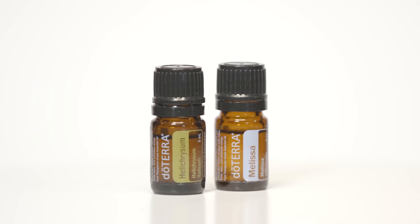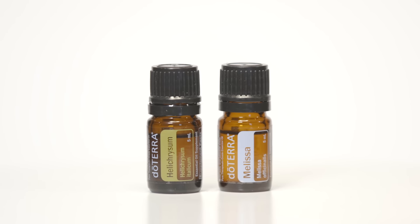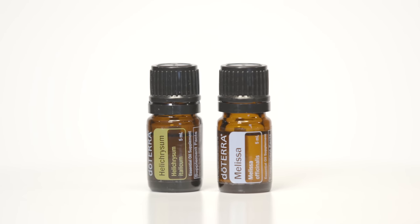Can you imagine how many roses these balloons represent? Rose isn't the only essential oil that needs this much plant material. Melissa and Helichrysum are also very rare and very concentrated essential oils. So next time you're reaching for a bottle of doTERRA essential oil, remember — this is what literally makes it a gift of the earth.